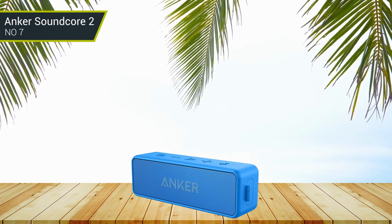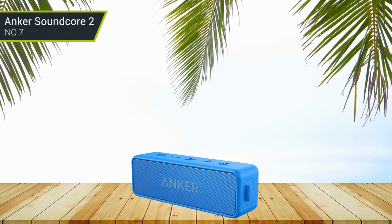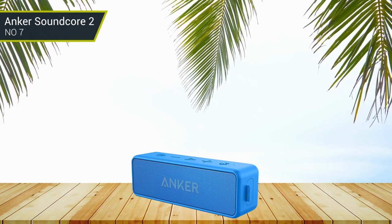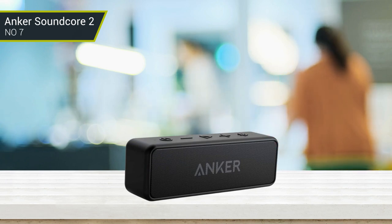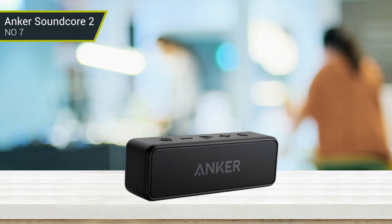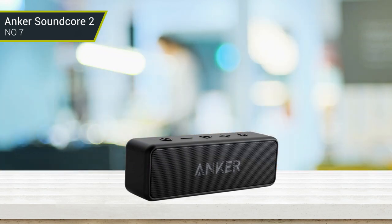This speaker comes in four colors: black, blue, red, and teal. As a whole, the Anker Soundcore 2 measures 6.5 x 2.2 x 1.8 inches and weighs 12.6 ounces. When it comes to durability, this Bluetooth speaker is waterproof, rainproof, and dustproof because it has an IPX7 rating protection. You can use it wherever you want, especially on a boat.